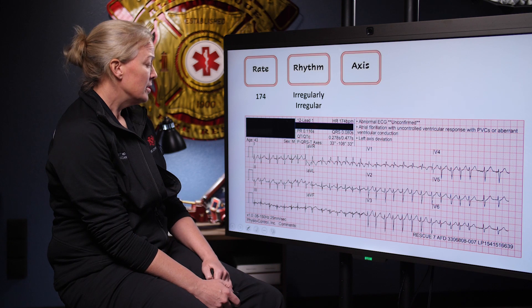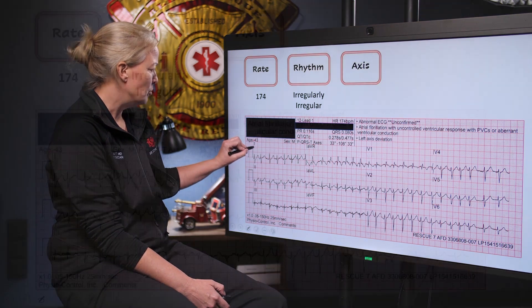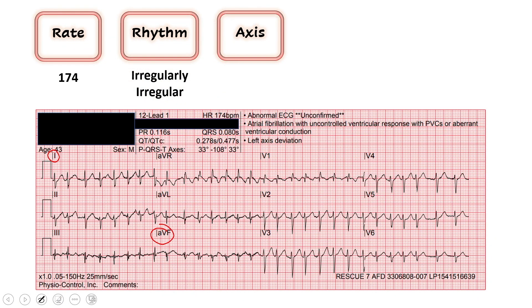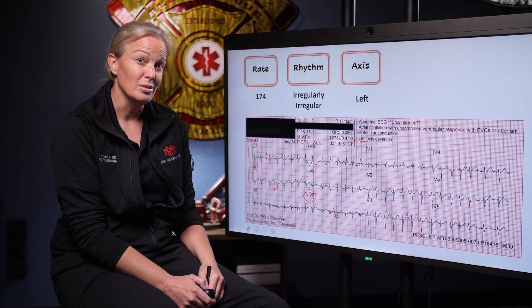Moving on to the other things we look at, we start to evaluate our axis. We look at lead one and lead AVF. The majority of the QRS is up in lead one. In AVF it's pretty hard to tell, but I would call it mostly down. Using lead two as a tiebreaker — it's also down — so that confirms we're down. With a left thumb in the air, we're going to agree with the computer: this is left axis deviation, although it's a little subtle, and it's probably due to the rate.